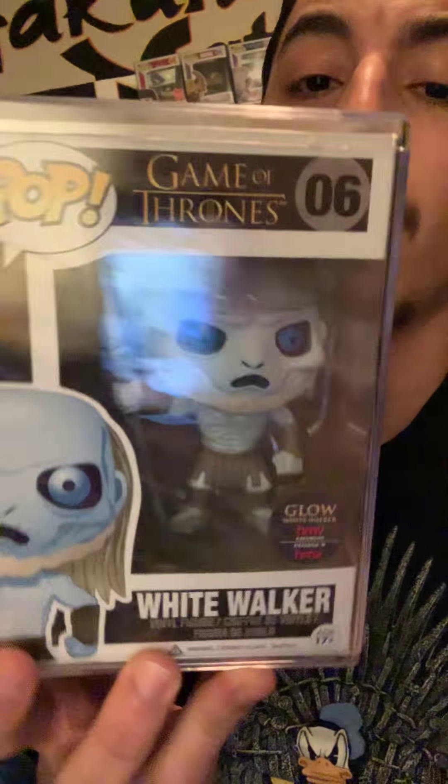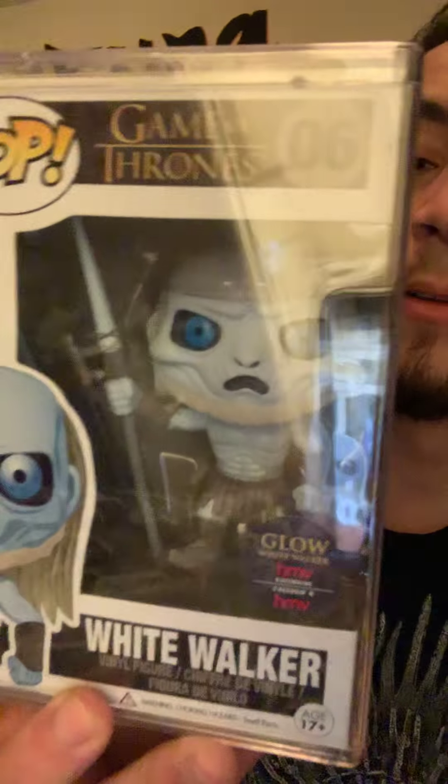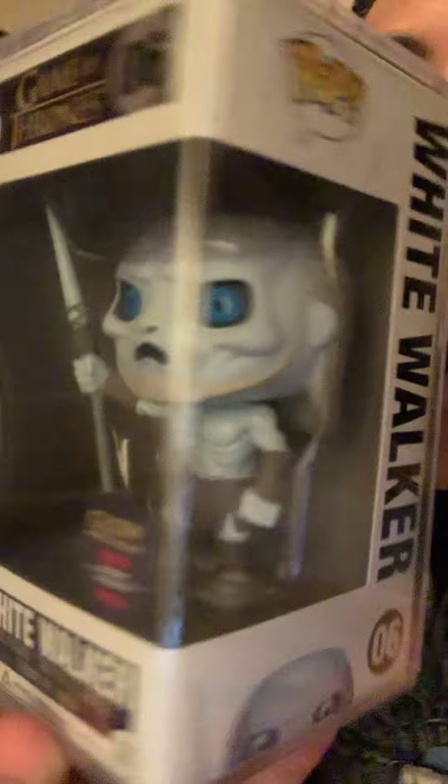Number three, I have the Glow in the Dark White Walker from Game of Thrones. This pop's glow is just incredible. And one of these days, I might just go ahead and show all my glow in the dark pops — see which one glows the best. And yeah, I'll show you guys what this beauty does. Winter is Coming.